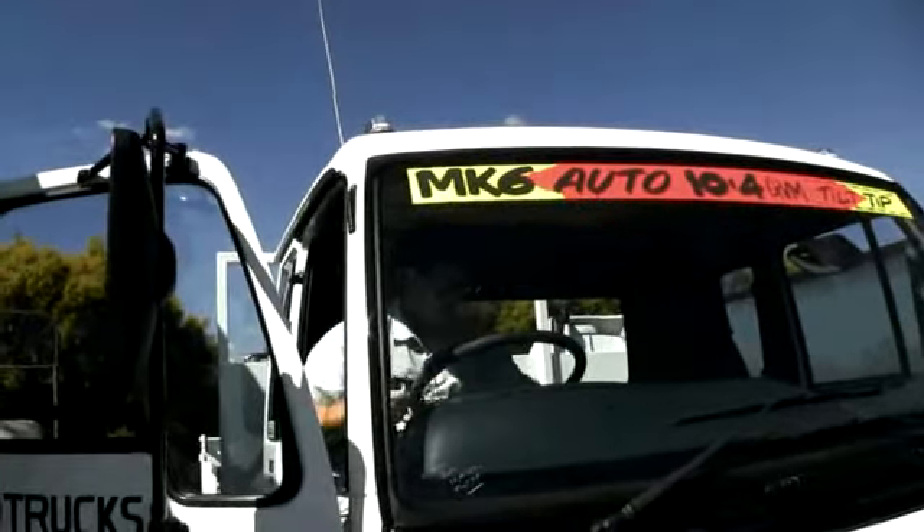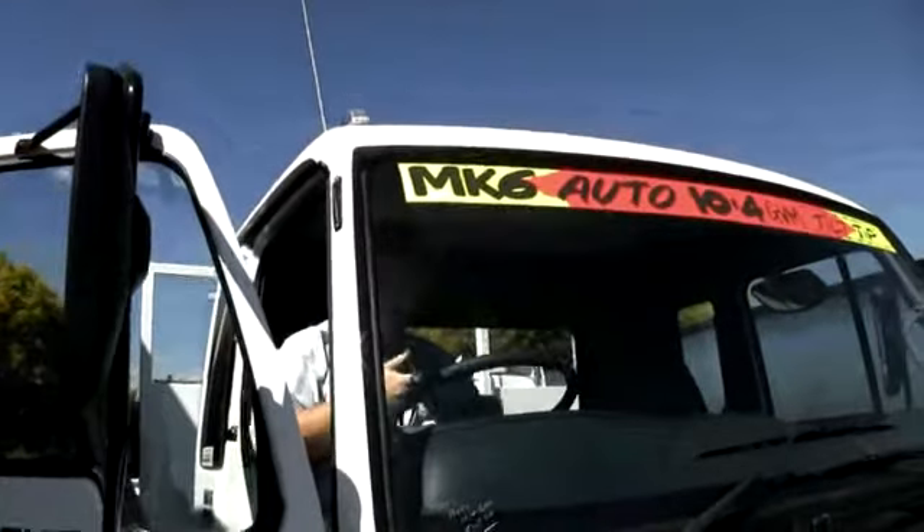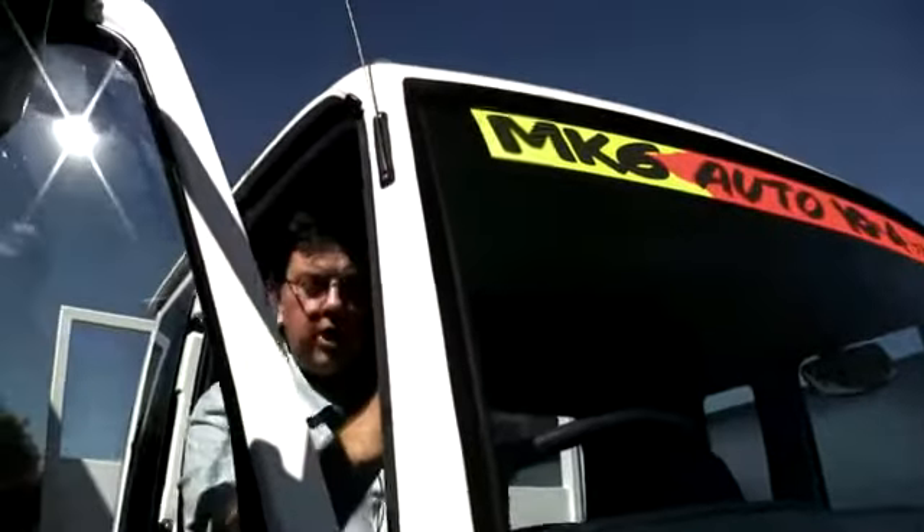We're up inside the cab now. All we have to do is one flick of the rocker switch — the bolts have just moved across — and now we're ready to turn it into a tilt tray.